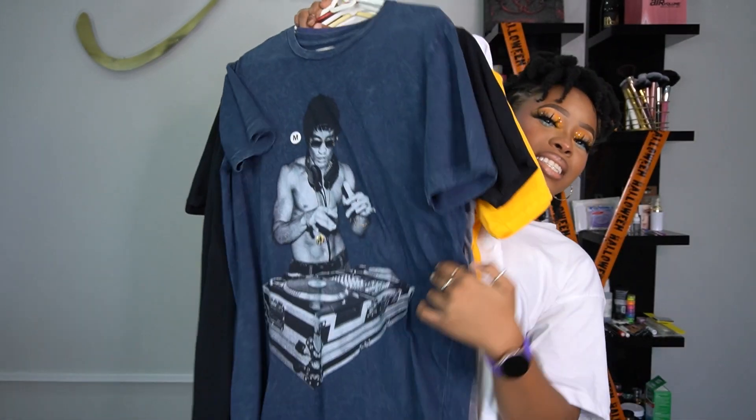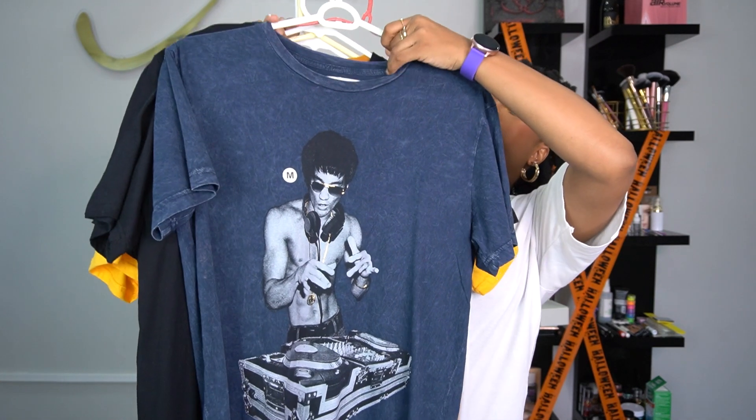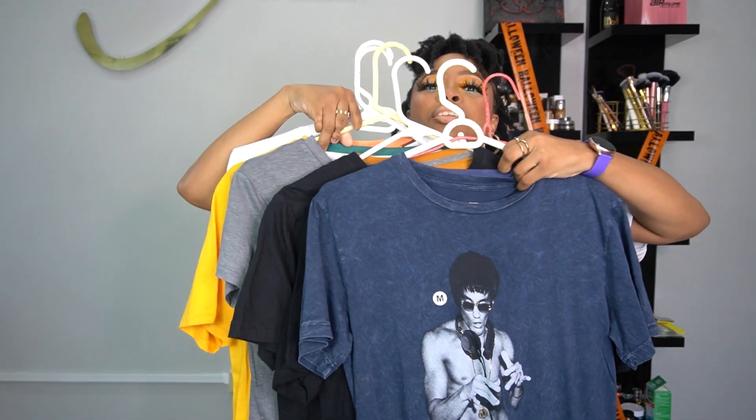Look at all my goodies here. Now mind you, it's looking like it's just four t-shirts but it's actually like eleven because there's more than one t-shirt on a hanger.